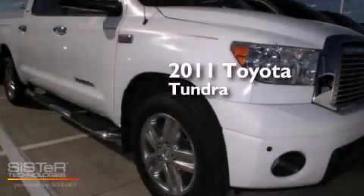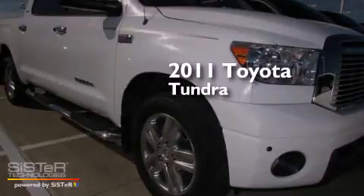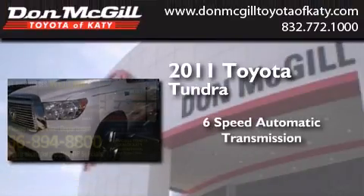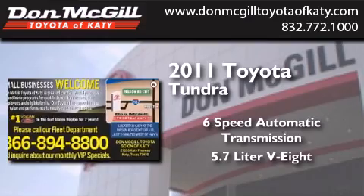This is a certified pre-owned 2011 Toyota Tundra. This truck has a 6-speed automatic transmission and a 5.7-liter V8.